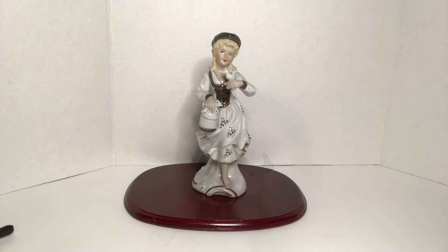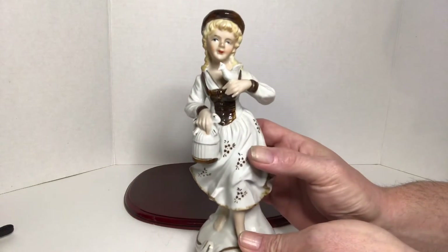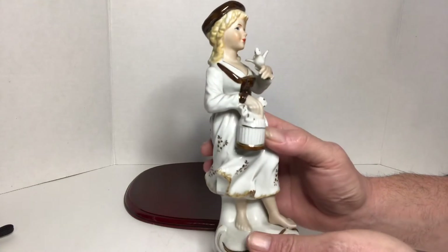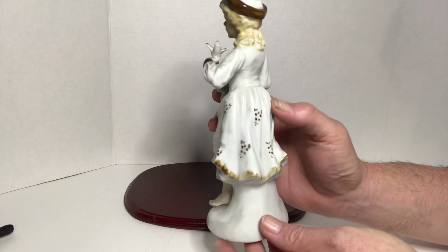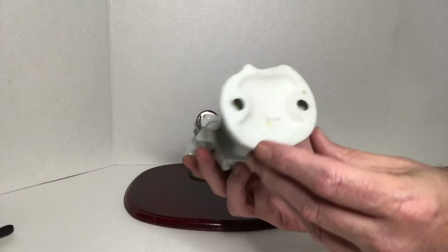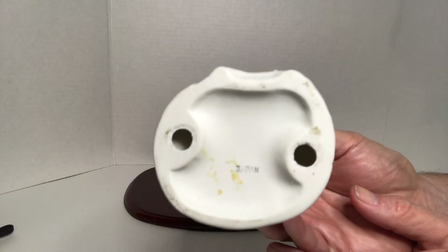And then I came across this lady figurine. She was made in Japan. She's holding a bird, and it looks like a cage in the other hand. She's accented in brown and has a brown hat on. On the bottom it says Japan.